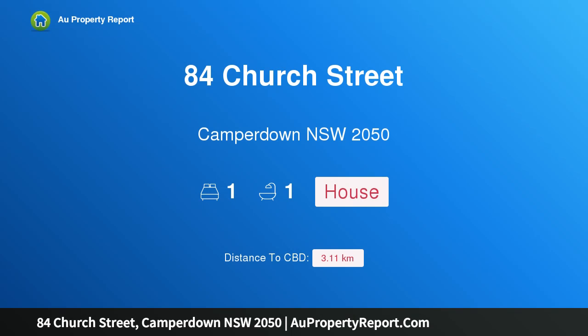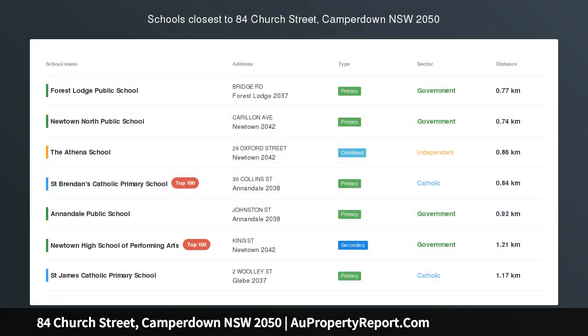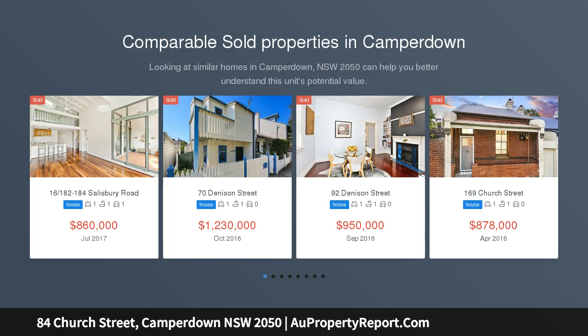Hi, I am glad to introduce Property 84 Church Street, Camperdown NSW 2050 — a unique 2-bedroom, light-filled home. It's rare to find an urban residence that offers such a unique sense of privacy and versatility.